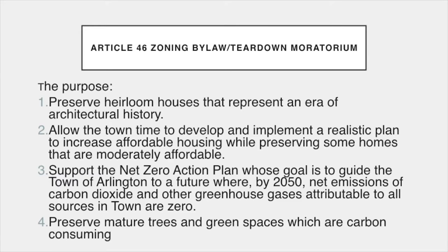Number three is to support the Net Zero Action Plan, whose goal is to guide the town of Arlington to a future where, by 2050, net emissions of carbon dioxide and other greenhouse gases attributable to all sources in town are zero. Research clearly shows that the reuse and renovation of buildings has a lower embodied energy impact on the environment than new construction.